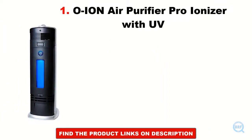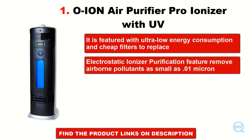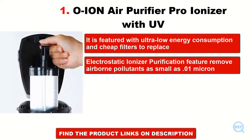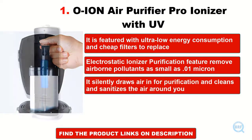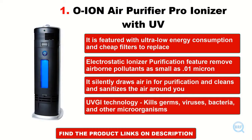This is our most recommended air purifier that has great features. It is featured with ultra-low energy consumption and cheap filters to replace. The electrostatic ionizer purification feature removes airborne pollutants as small as 0.01 micron. It silently draws air in for purification and cleans and sanitizes the air around you. UVGI technology kills germs, viruses, bacteria, and other microorganisms.